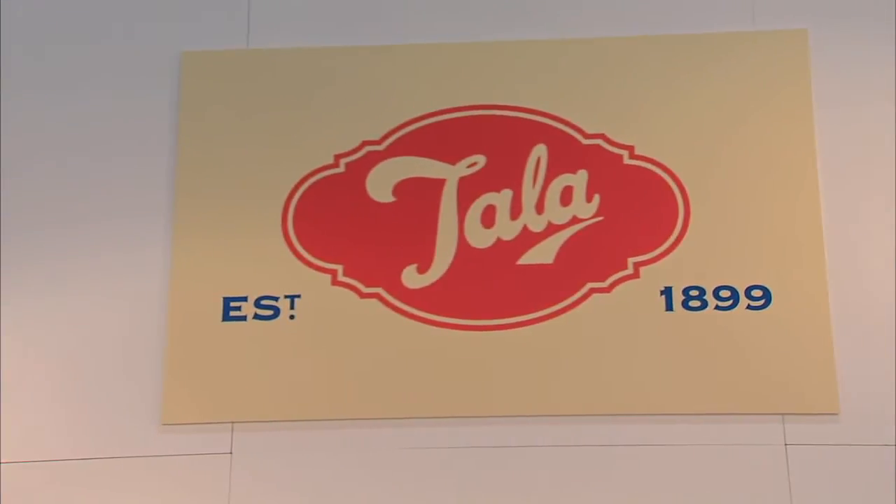Welcome back to Housewares TV. I'm Emily Bardock. Tala Housewares has been manufacturing cookware in England since 1899, and Nick is going to talk to us about two products, starting with the Cook's Measure.